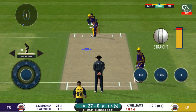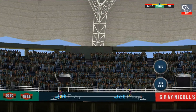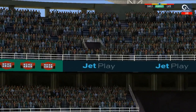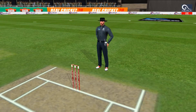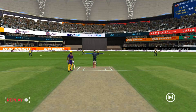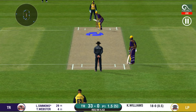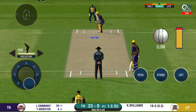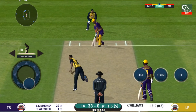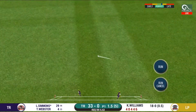It is showtime, crowd going mad here. Can he do it again? Exquisite timing on that — a very well-deserved boundary there.